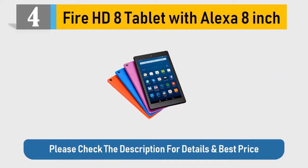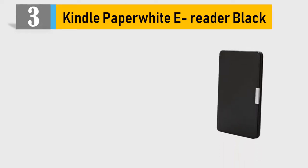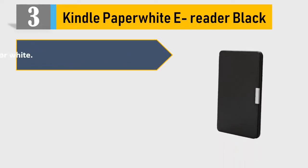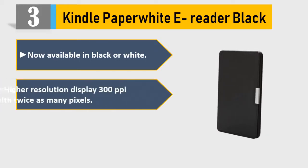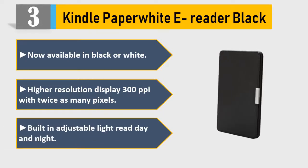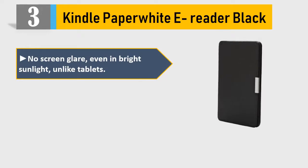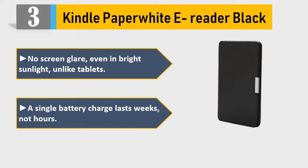Number three: Kindle Paperwhite e-reader, now available in black or white. Higher resolution display — 300 PPI with twice as many pixels. Built-in adjustable light, read day and night. No screen glare even in bright sunlight. Unlike tablets, a single battery charge lasts weeks, not hours. Please check the description for details and best price.